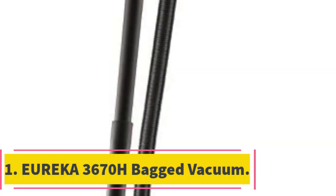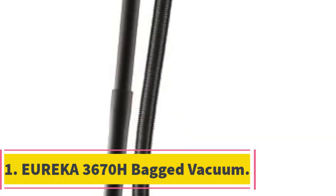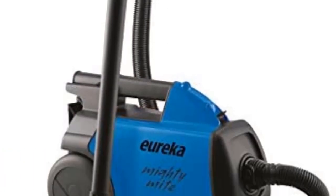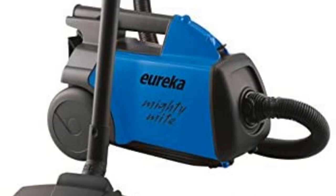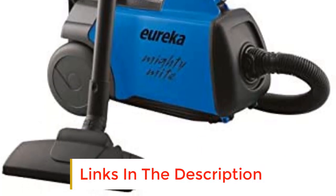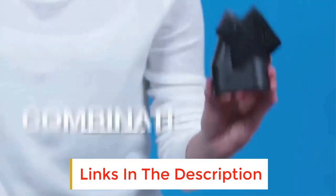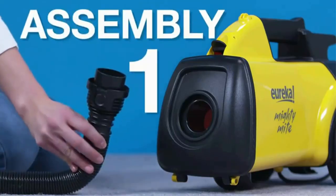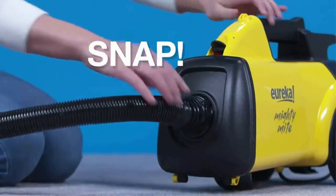Number 1: Eureka 3670H Bagged Vacuum. This is a traditional style bagged canister vacuum cleaner from Eureka. With a 20-foot cord along with a telescoping wand and a 6-foot hose, it gives you plenty of reach to vacuum just about anywhere you need, including the more inaccessible spots in your home.